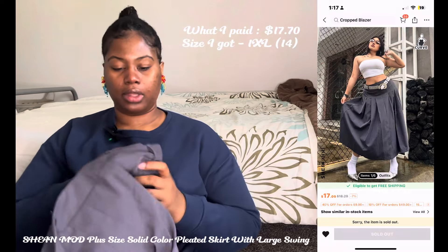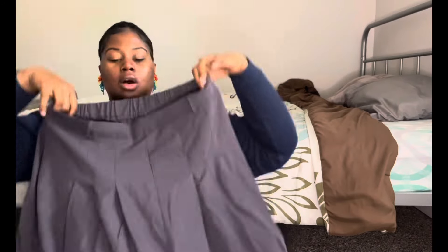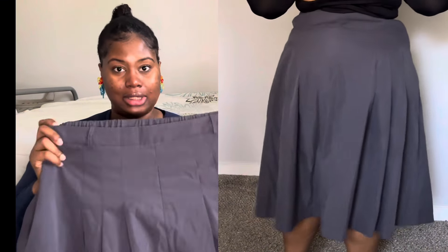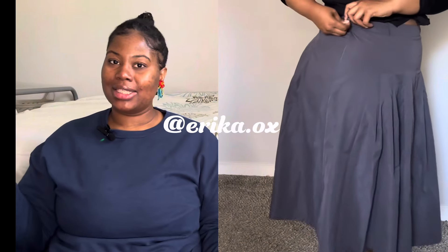Next item is this schoolgirl skirt that I absolutely love — it's long. I wanted to wear it for a Chris Brown concert in New York but ended up not going. I'm still gonna wear that outfit though. Definitely follow me at erika.ox on Instagram. Next item.